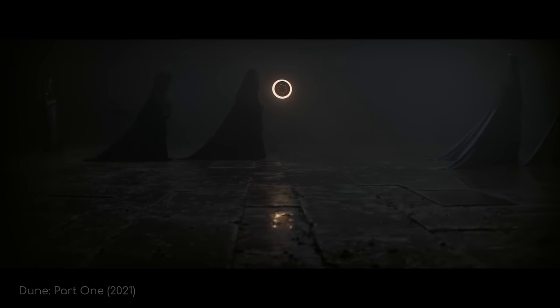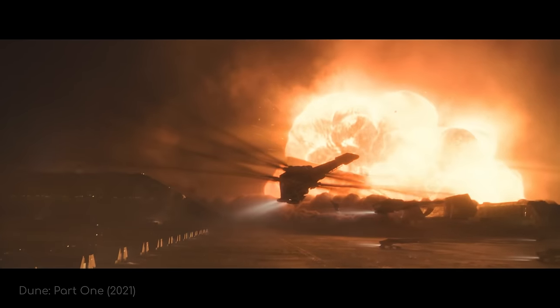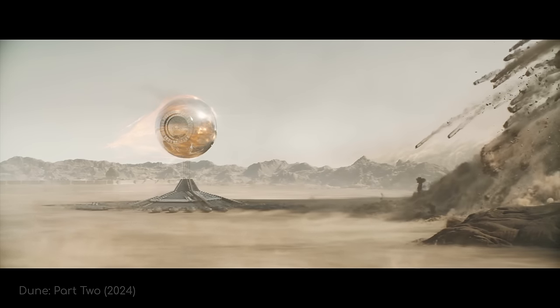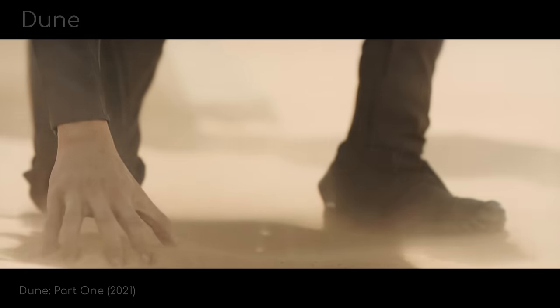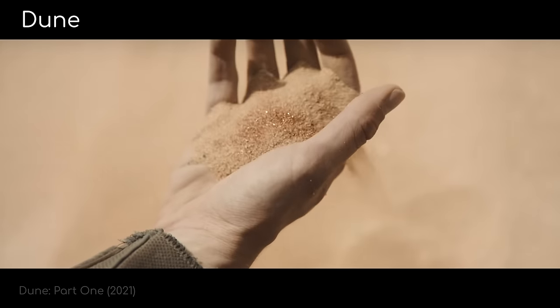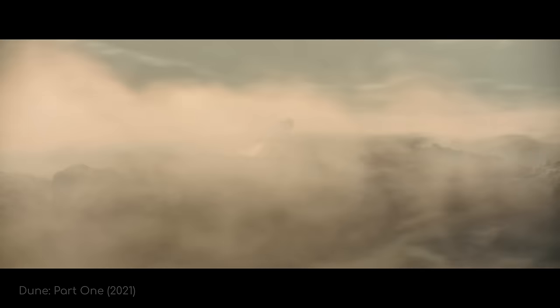The Dune universe is incredibly rich in scientific concepts like interstellar travel, personal shields based on subatomic particles, human adaptation to incredibly harsh environments, and moons that tilt the rotational axis of their planets, and so much more. It got me thinking: how realistic are these ideas? Are they really just science fiction, or somewhere within the realm of possibility? I'm Alex McColgan, and you're watching Astrum. Join me today as we dive into Dune to uncover how much this pioneering work of science fiction stacks up as science, and how much as fiction.